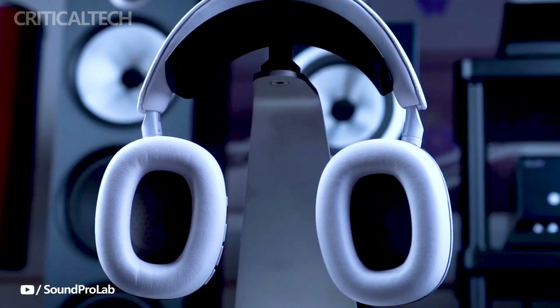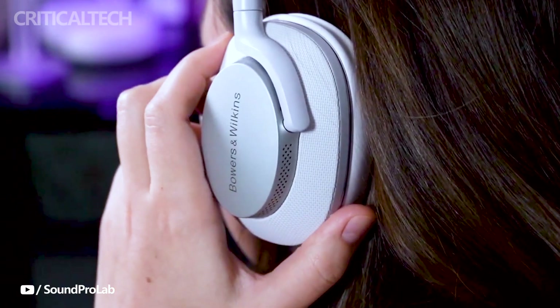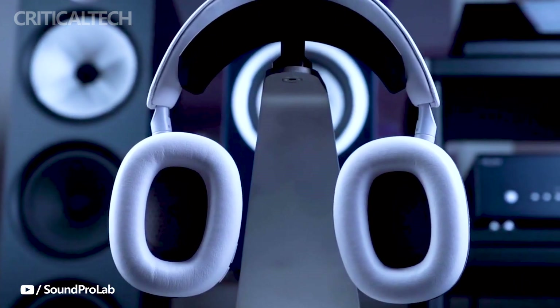Battery life is impressive, providing up to 30 hours of playback on a single charge, with the added convenience of fast charging. In just 15 minutes, users can enjoy up to 7 hours of playback, ensuring that the headphones are always ready for use.